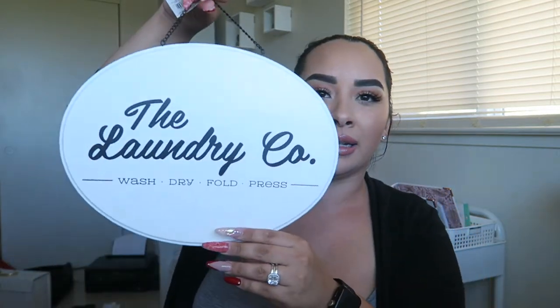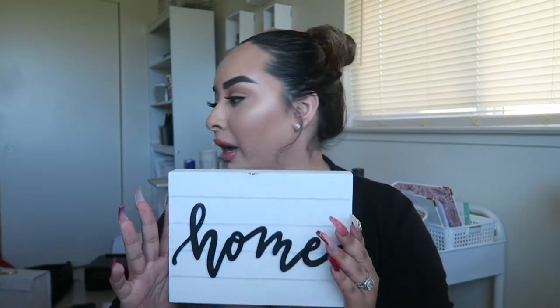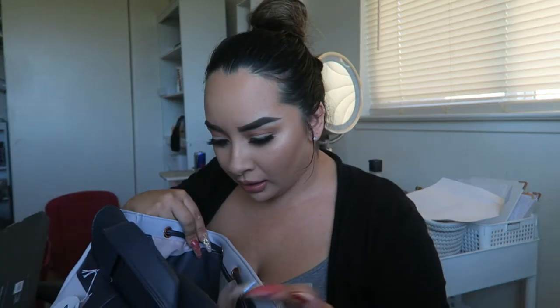I didn't get everything because my target didn't have the full collection, but when I get back to California I'm definitely picking up the rest. I picked up this little sign that says 'The Laundry Co. — Wash, Dry, Fold, Press' for my laundry room. I also got another sign that just says 'The Laundry Room — Wash, Dry, Fold, Press' to go with my white and black laundry room theme. These signs were only three dollars each. I also got one that just says 'Family' in nice neutral grays and blacks.